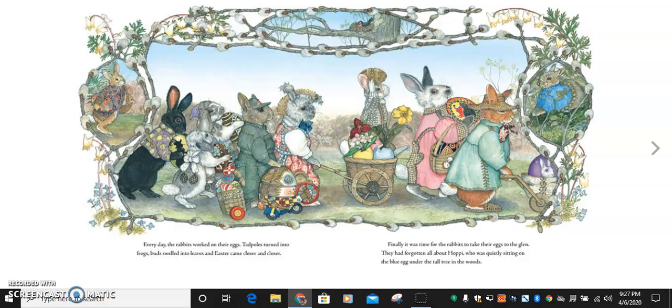So boys and girls, that sentence lets you know that Hoppy has been there for a long time, because it takes a while for tadpoles to turn into frogs, and it takes a while for buds to turn into leaves. Finally, it was time for the rabbits to take their eggs to the glen. They had forgotten all about Hoppy, who was quietly sitting on the blue egg under the tall tree in the woods.